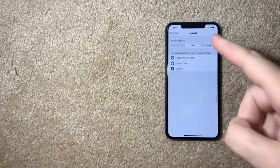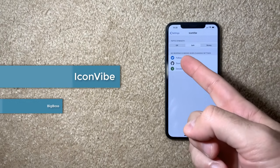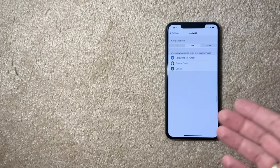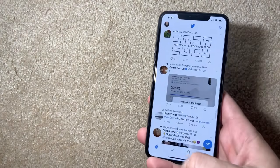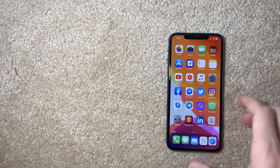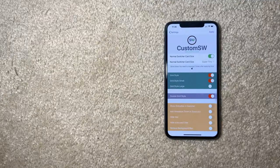Icon Vibe is a very small, cool, free tweak with no settings — you just select whether you want taptic vibration off, soft, or strong. It gives you a small vibration every time you open an app, which adds a nice tactile feel to the experience.